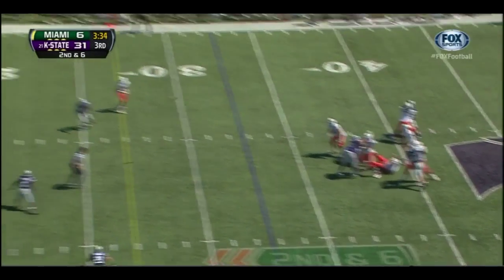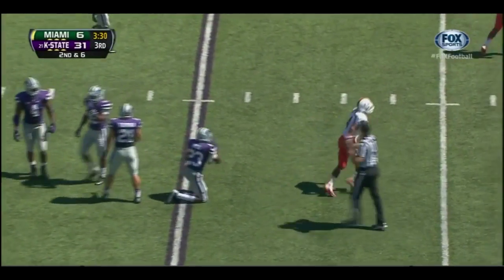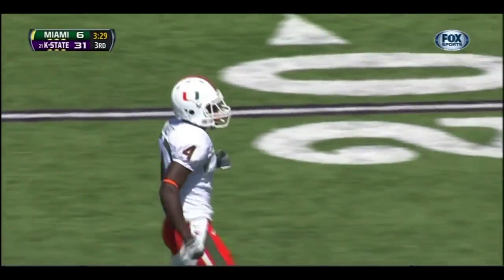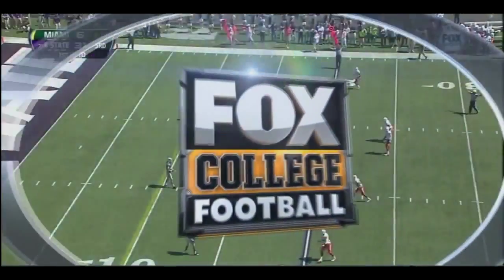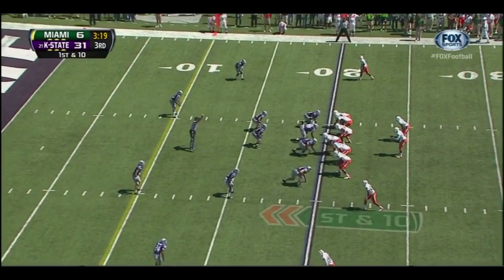On second and six, Morris over the middle going to — and it's Phillip Dorsett. What a catch there by the sophomore. Jared Milo on the coverage and Miami's going in the hurry-up. Morris just steps into the throw, puts a lot of zip — a little bit behind him — the receiver just went up and caught the ball.